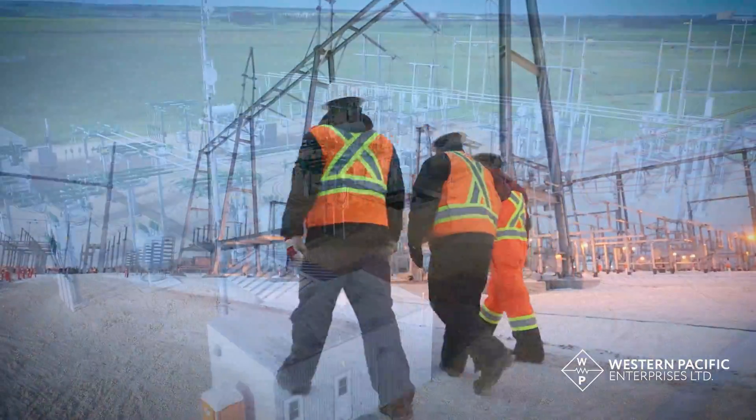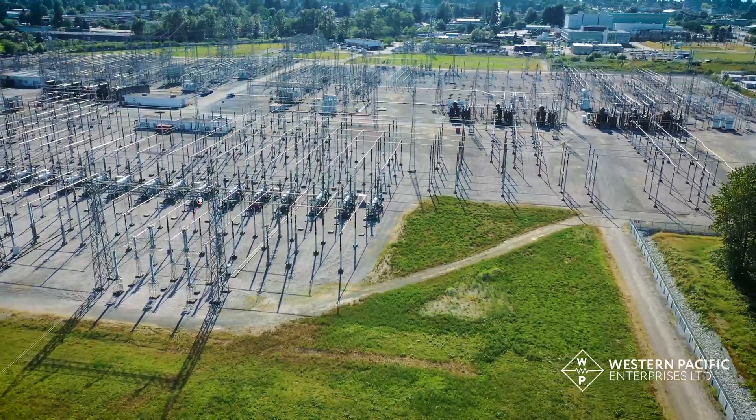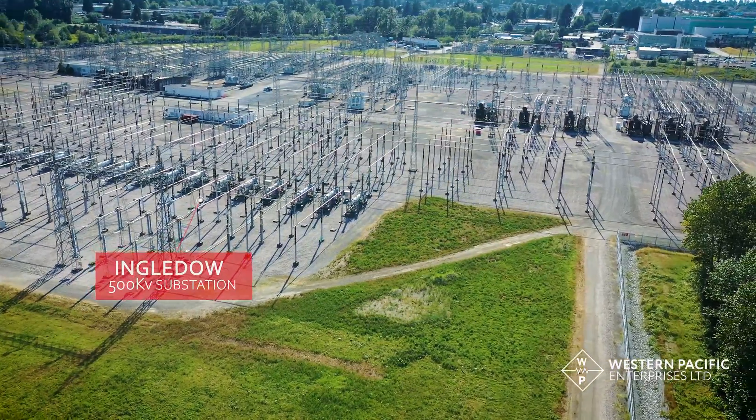Western Pacific utility crews have constructed hundreds of substations, switchyards, and interconnect stations in all types of terrain and conditions across Western Canada.